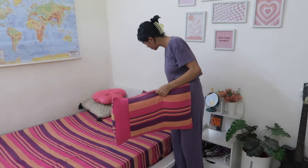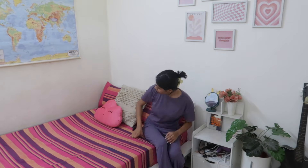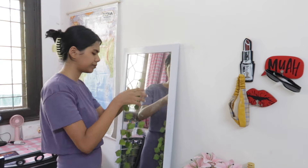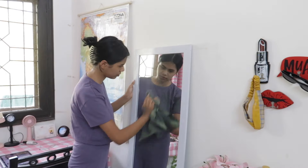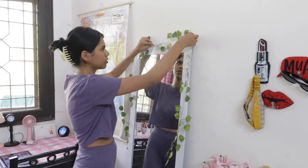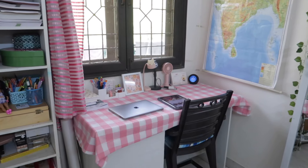Moving on to the bedding — I'm just gonna fix my bedsheet and rearrange all my pillows on it. After that, moving on to the mirror — it has become really dirty with all this dust over it, so I need to dust it all off. I'm just using this piece of cloth to do that. Putting the green leaves back on it and we are all done.